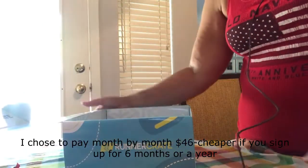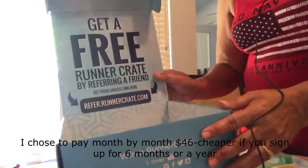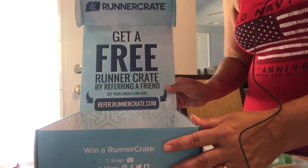Okay, so that's everything in the box! If you want me to refer you, I can get a free runner's crate by referring a friend — woohoo!